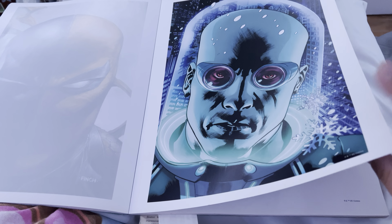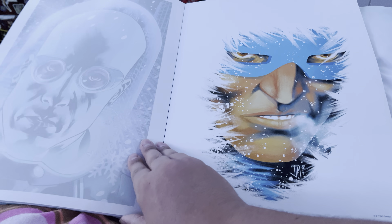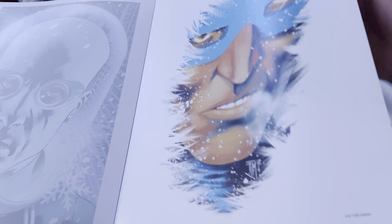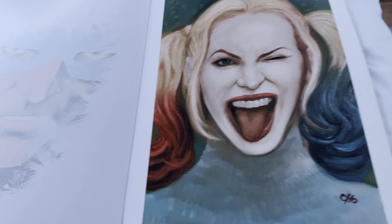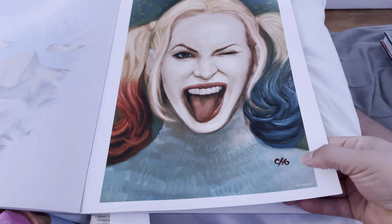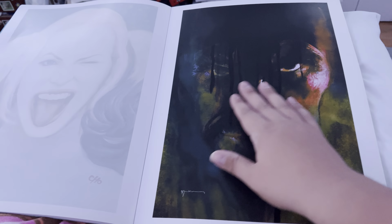Most of these are kind of basic, but that one's kind of neat. I do like that it's creative. The artists are credited at the bottom on the back. Harley Quinn — Frank Cho. I recognize that like a John Hancock.